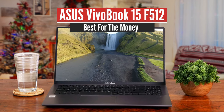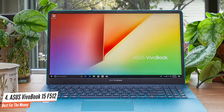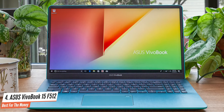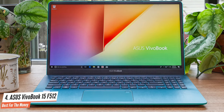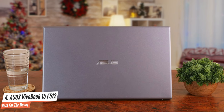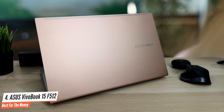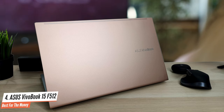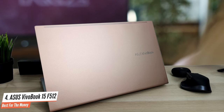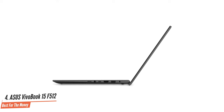Number 4: ASUS VivoBook 15 F512 — Best for the Money. The ASUS VivoBook 15 F512 DAEB51 proves that a slick design and innovation isn't limited to premium laptops. This exquisite piece of tech is truly one of a kind, inspired by ASUS's pricier ZenBook S, featuring the company's new ergo lift hinge that angles the keyboard to offer a comfortable typing experience. As if the premium design was not enough, the new VivoBook 15 is available in five striking colors, including a gorgeous transparent silver and coral crush. The VivoBook F512 DA has a decent collection of ports for a laptop that's only 0.7 inches thick, but I wish it had Thunderbolt 3 input.